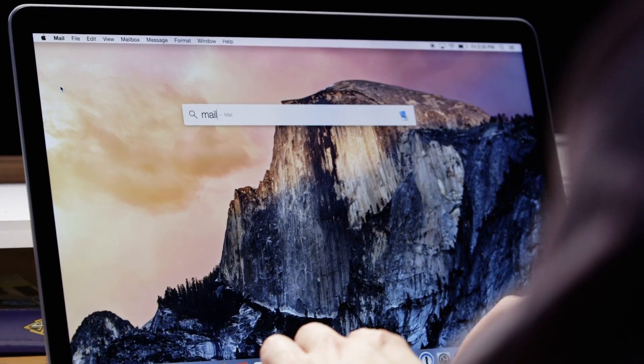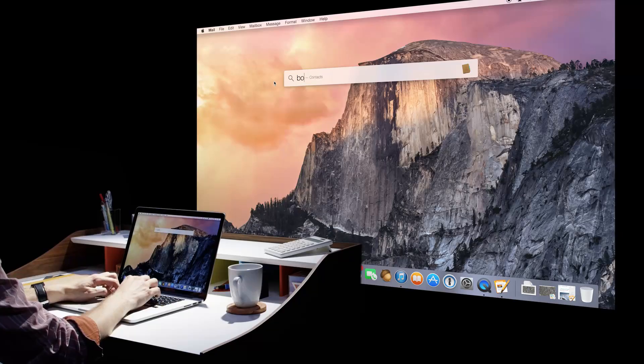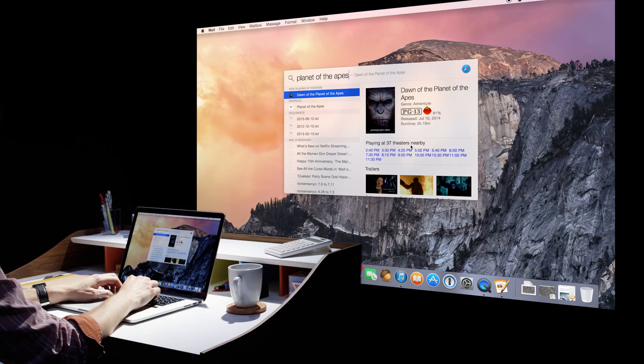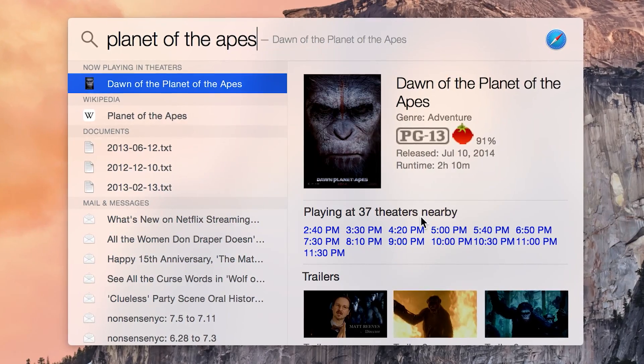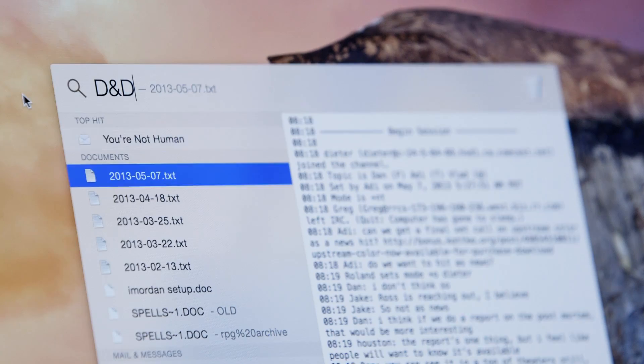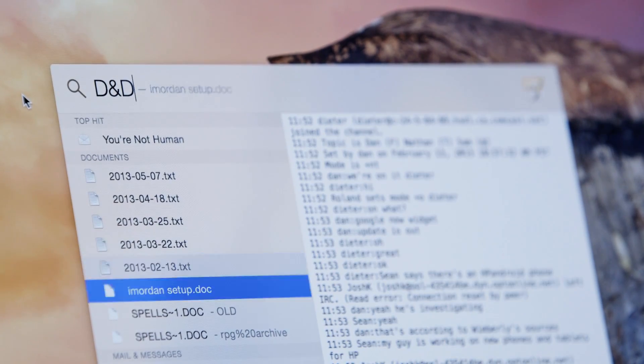The Mac's universal search, Spotlight, also got an upgrade. It now pops up right in the center of your screen, just like the third-party Alfred app, and it's able to give you more search results than just your local files, just like Alfred. Sometimes it works for searching the web, and sometimes it doesn't, but mostly it's a big functional improvement over what we had before.